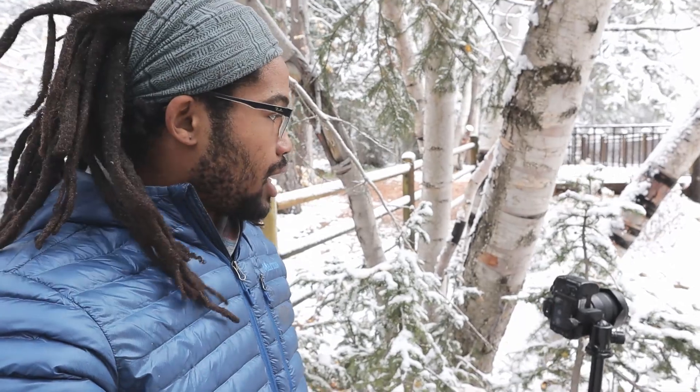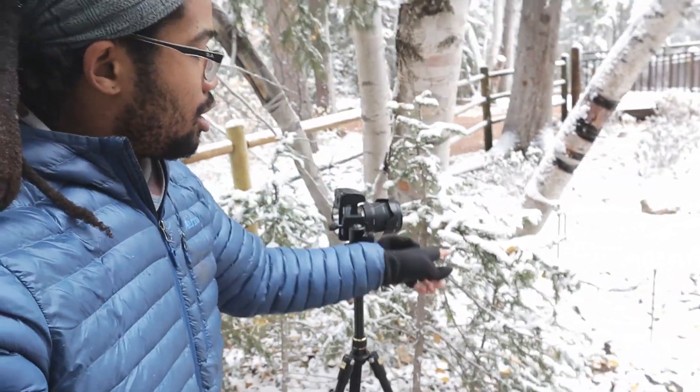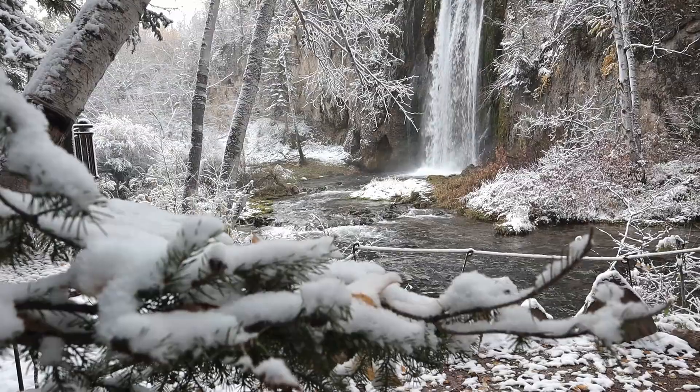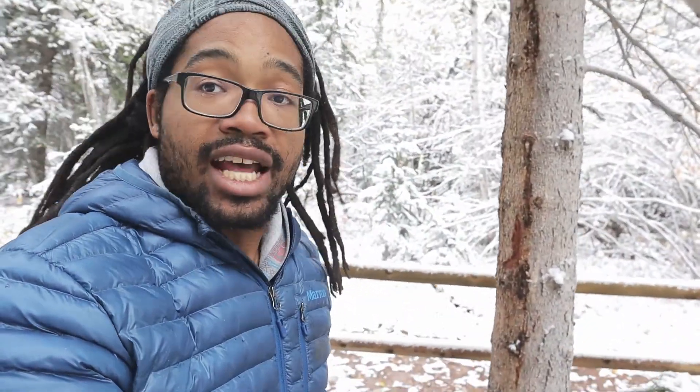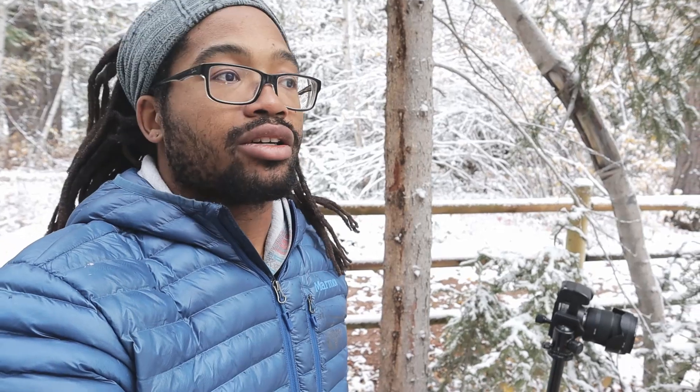I have this shot lined up — to add a little interest, I have branches with snow as a foreground element that I'm blurring out, with the waterfall as my main subject. Settings: I'm at f/4, ISO 100, and a five-second shutter speed. To get that five-second shutter I have a circular polarizer on, which does two things — it cuts light about two stops and cuts glare. Then I have a 10-stop ND filter, which helps me slow it down to reach that five-second shutter speed. I like it — it's pretty good, you'll see it.